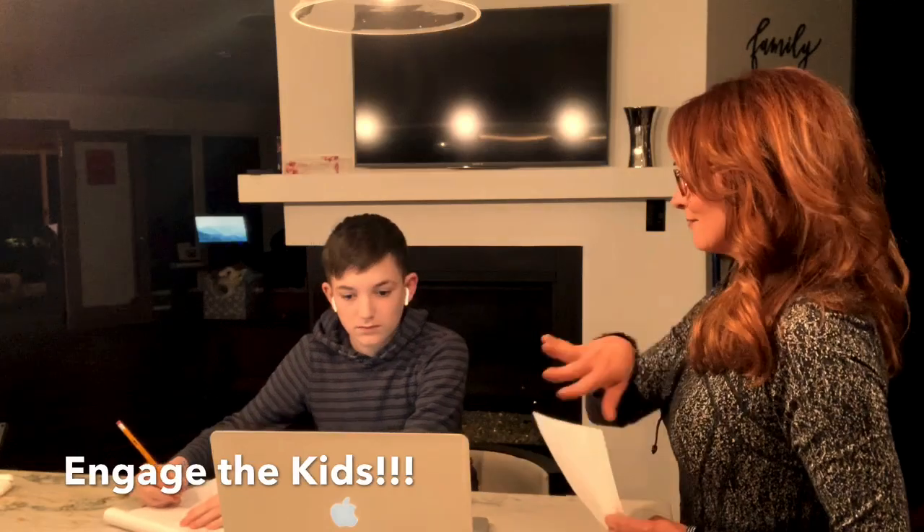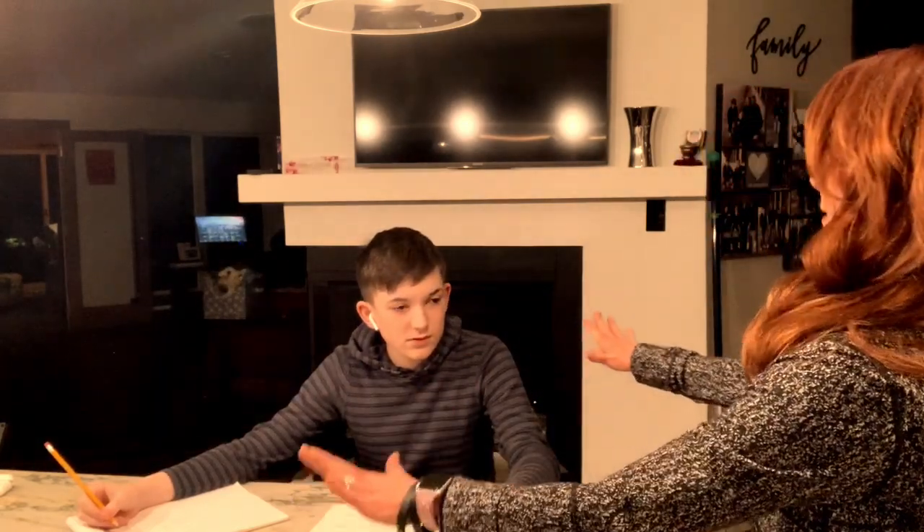Okay, homeschoolers, pencils down, computers closed. Time for a pop quiz. And students, I want to see all of your work. Don't skip any of it.